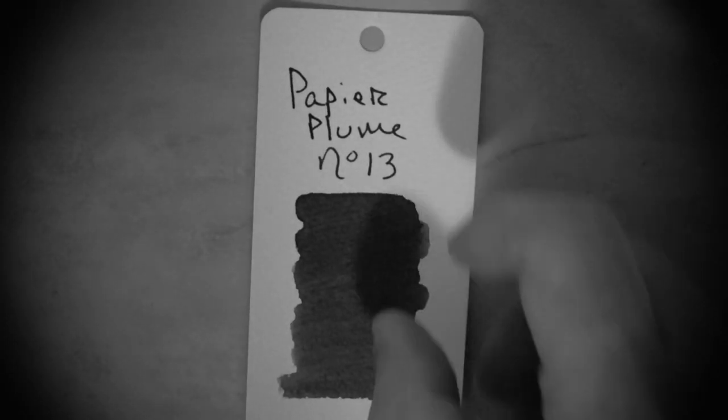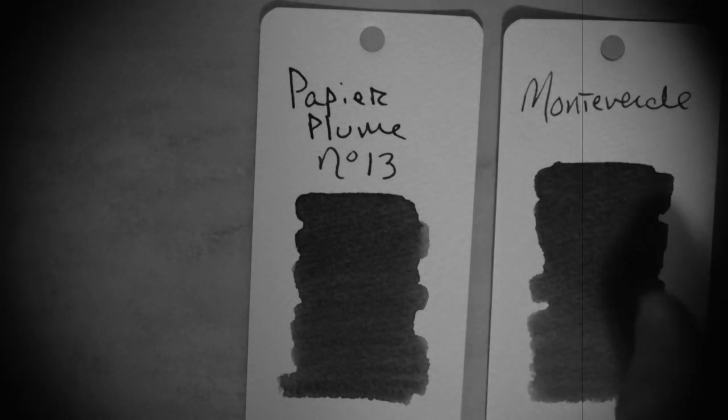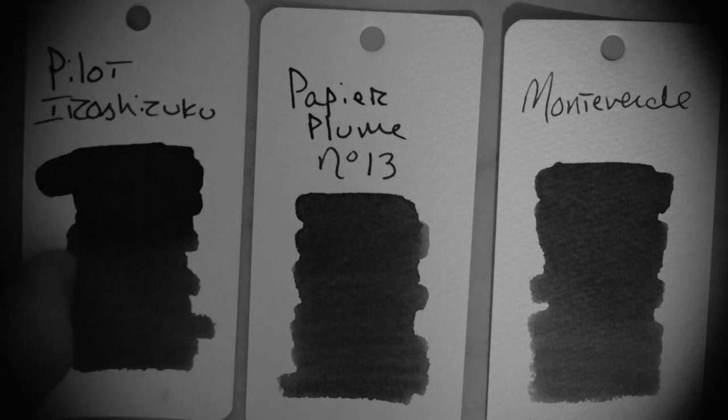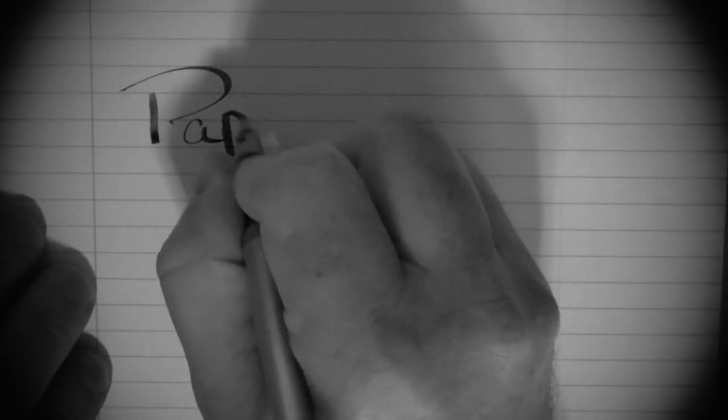The ink has a nice shade to it, fairly saturated. It reminds me of an ink from Monteverde and another one from Pilot Iroshizuku. I used Rhodia 80 gram paper — figured that an ink from a company with a French name needed some French paper.